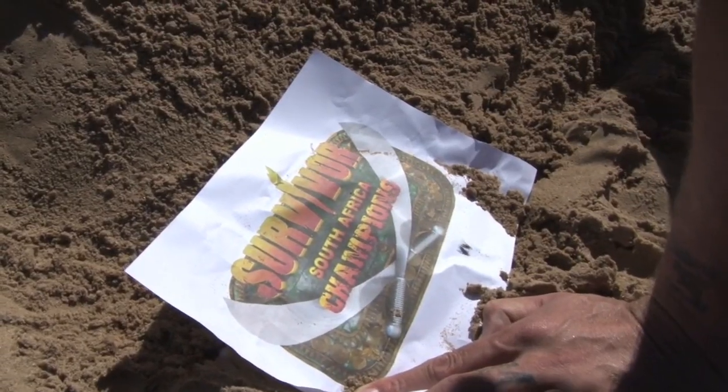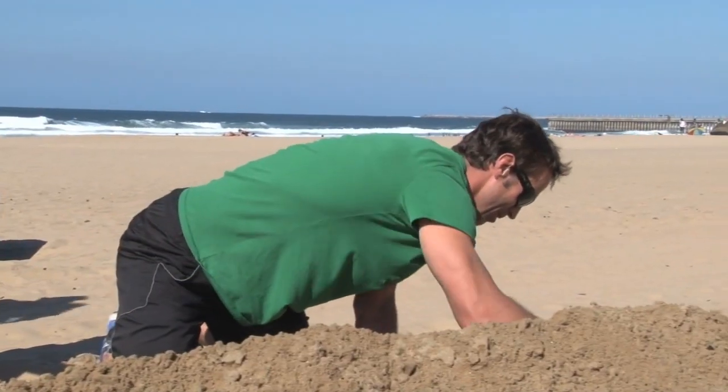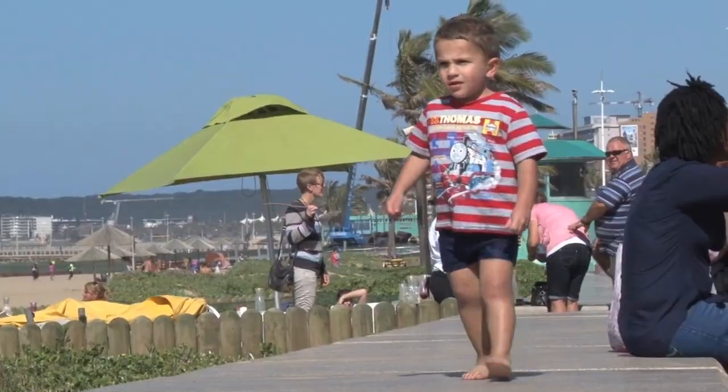We've seen the challenges on Survivor and we know that they're quite grueling. So for this challenge, we've given Mark and Cornet the Survivor South Africa logo. We've also given them Lucas, one of these sand artists, and he's going to show them how to build this. We'll see who does it as closely as possible.